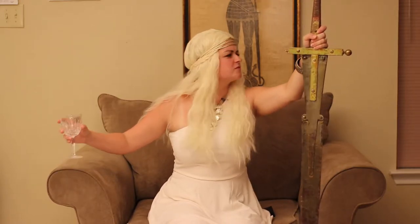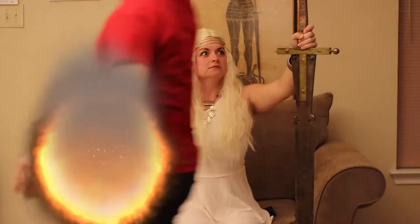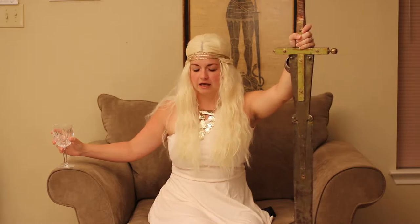The castle is under attack! Jorah! Tyrion! Go bar the gates! Servant! Grey Worm! Ready the troops! I need more wine! We're gonna die.